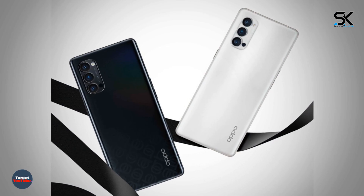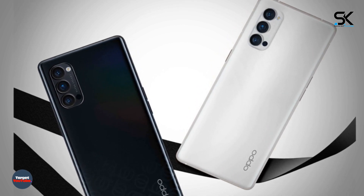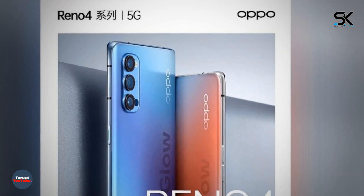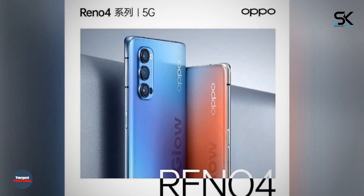Black and white Oppo Reno 4 Pro 5G smartphone poses on the render. Oppo Reno 4 of course looks good, but from the design of the first Reno line there is no trace. The first photo allows you to consider a number of details.